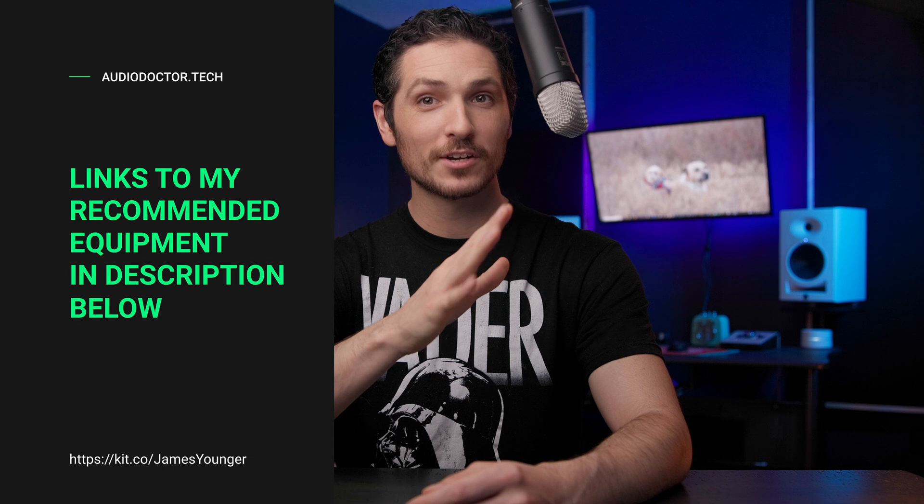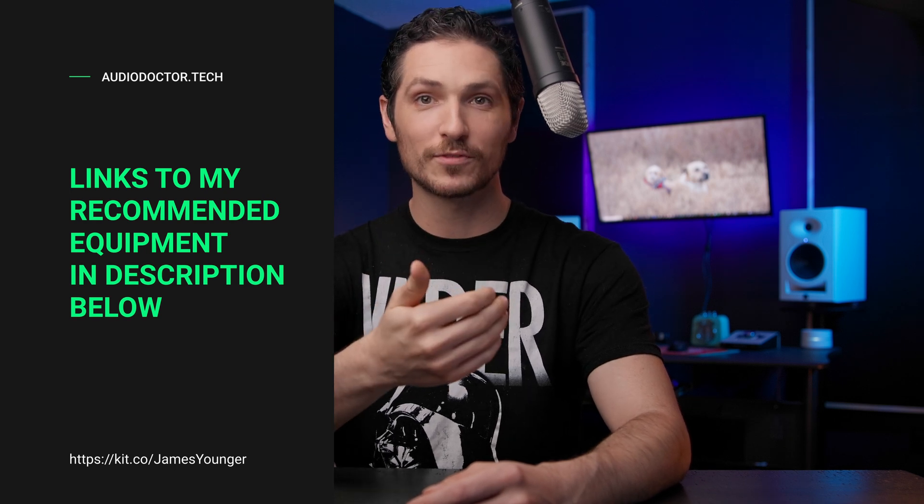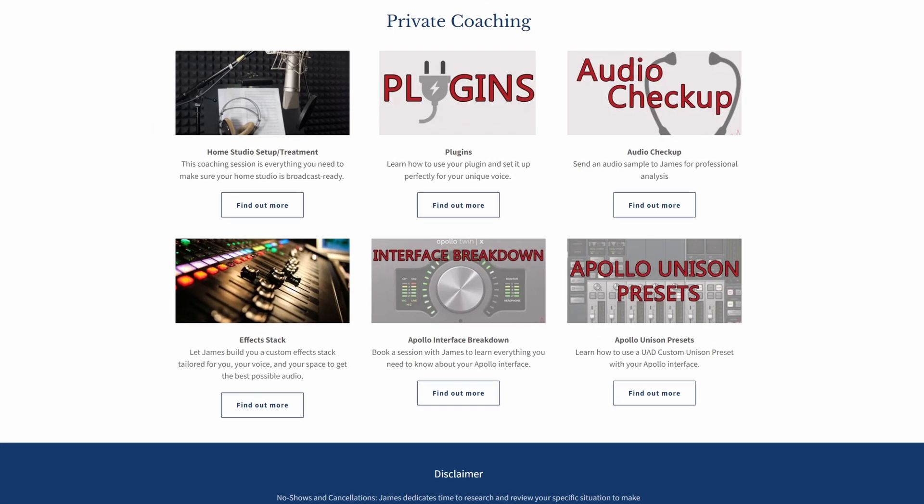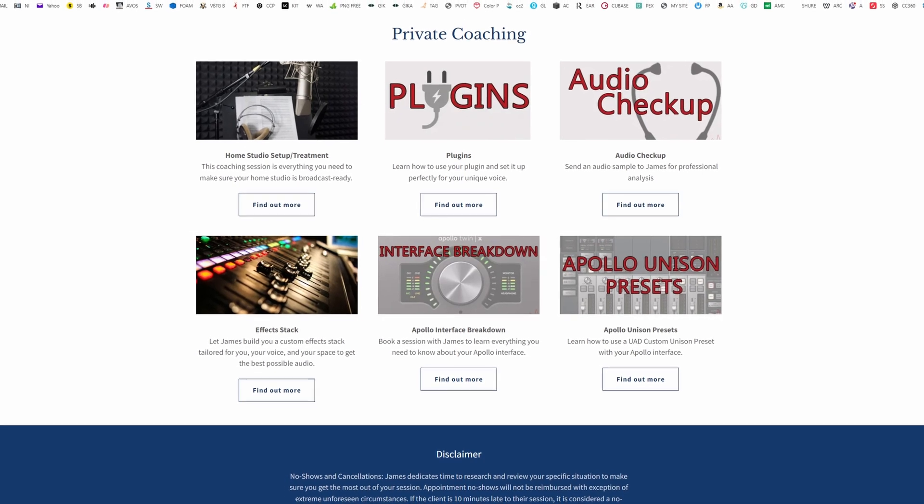Before we get into one of the awesome tricks this microphone has up its sleeve, let me say: this microphone is the literal perfect microphone for me to recommend to all of my students going forward. A lot of my students, when they sign up for my classes — home studio setup or private coaching — have already bought a USB microphone, and then end up having to go out and purchase an XLR microphone and an audio interface. Well, this microphone completely solves that problem altogether.